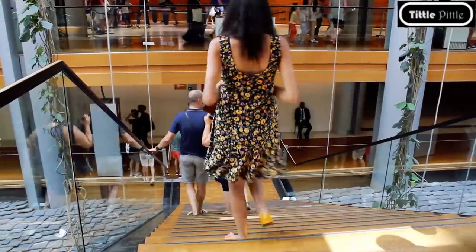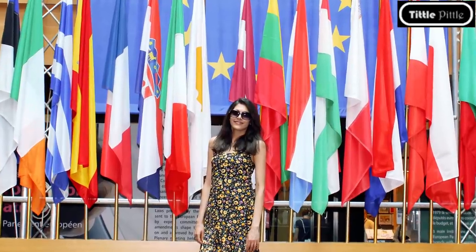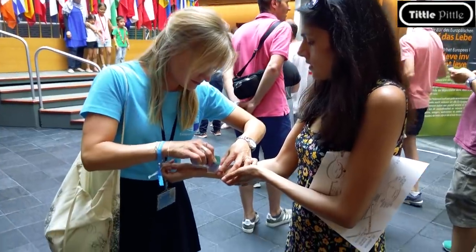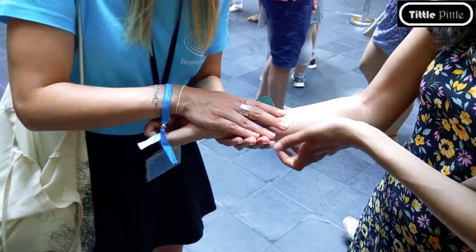On our way to the Parliamentarium, in the Director General Communication area, we got our pictures clicked with all the flags. I also got a temporary tattoo of the European Parliament done. See?